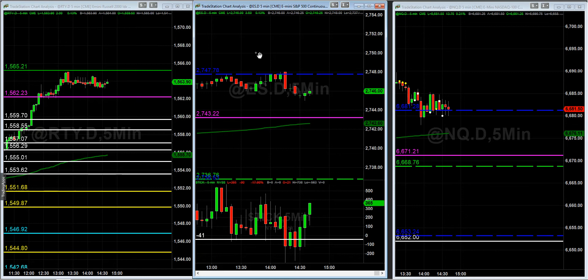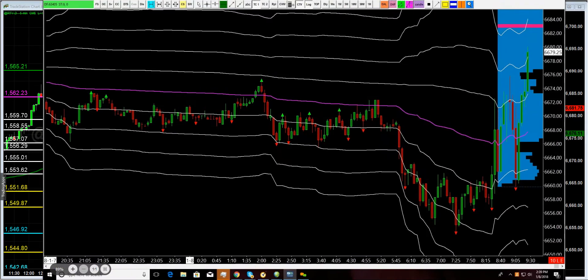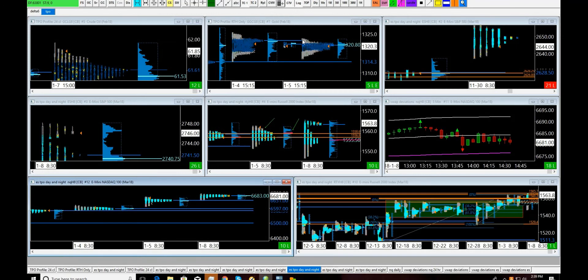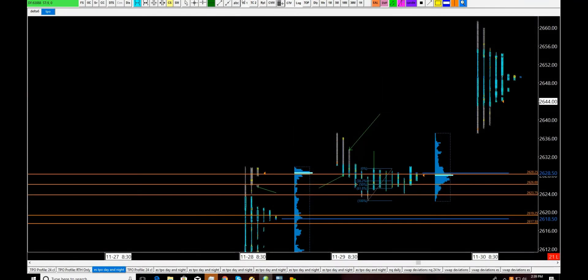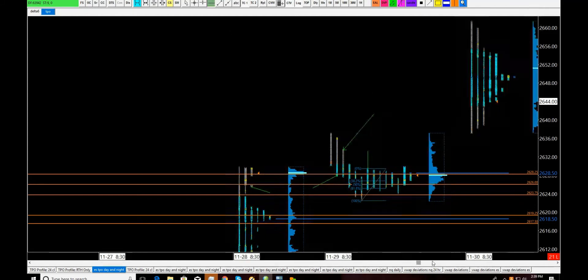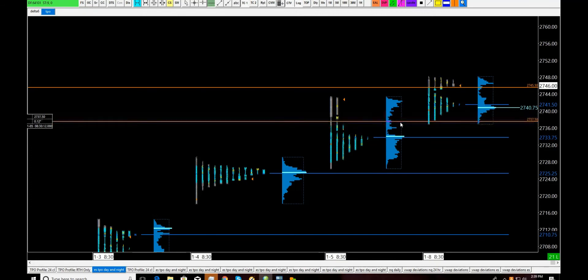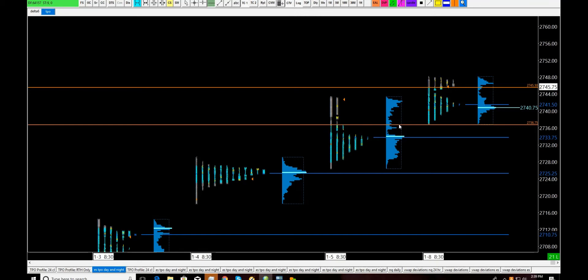Let's go through this step by step. Pulling up the other charts — let's go to the profile, then the TPOs, and we'll do this one market at a time. Starting with ES. My neighborhood value looks like it's going to be set between 2745 and 2736.75. It's a good low but not a fantastic low. That's your value area. The first thing on my checklist: I've got to be below 2736.75 to have a down day.